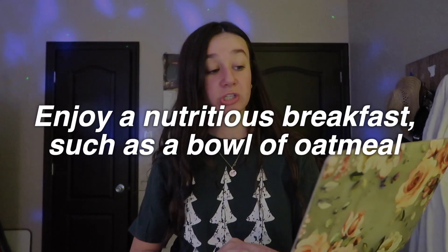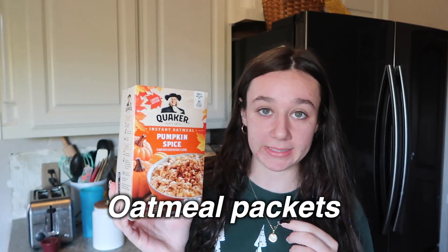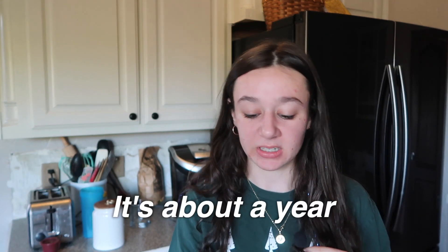Step four: enjoy a nutritious breakfast, such as a bowl of oatmeal. We made it to the kitchen. The only oatmeal we have is this pumpkin spice oatmeal in packets. This is from last year, and it's fall now, so it's about a year old. It's expired, but it's okay — I don't like this oatmeal, so I don't know what to eat for breakfast.